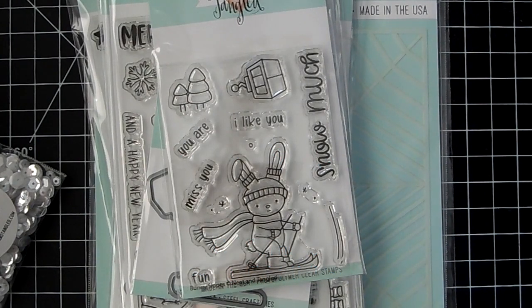Hi everyone, welcome back to my channel! It's Jamie from Not Too Shabby. Today is the release day for Neat and Tangled, so I'm sharing some really cute stamps and dies for you.